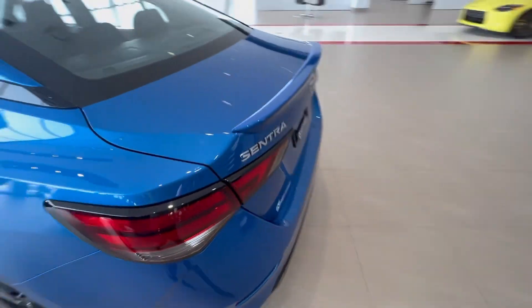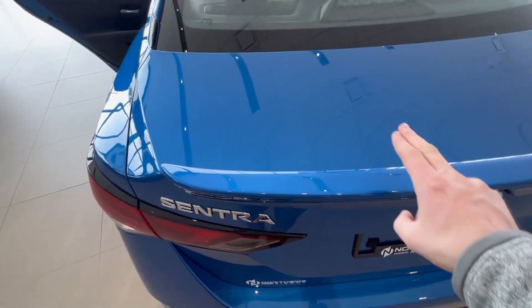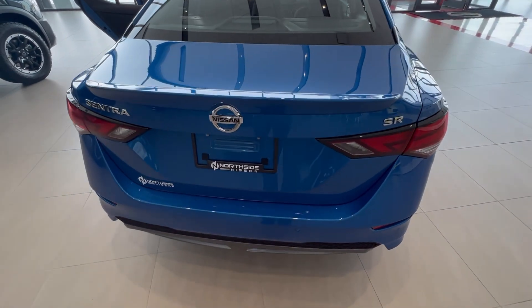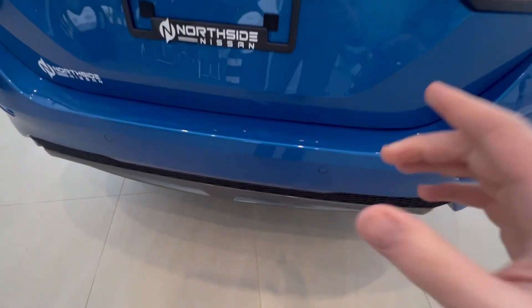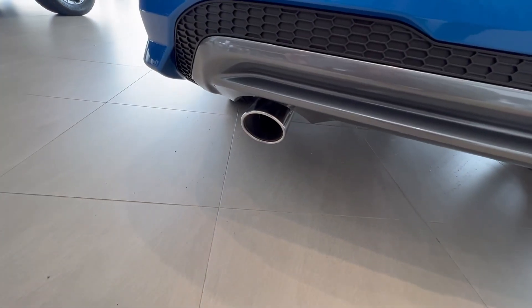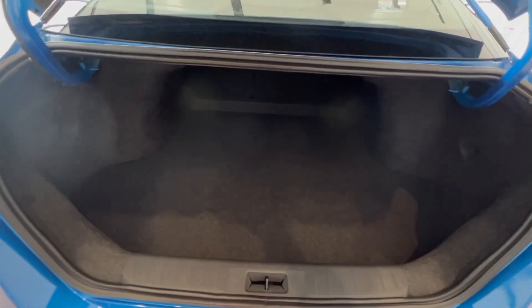Some other features on the SR: you're going to have the body color rear spoiler. You've got the tinted LED tail lights. You've got your parking sensors back here as well. You also have the chrome finish on the exhaust, which is nice. And lots and lots of storage space back here.